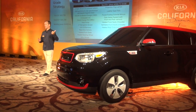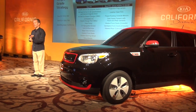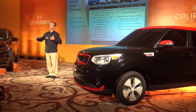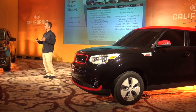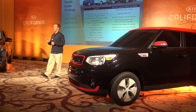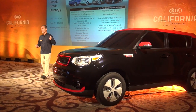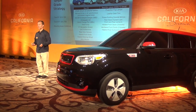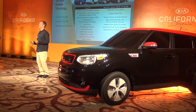When you get the Soul EV Plus for $2,000 more at $35,700 — which is what this car is — in addition to all that content you get leather seats, folding side mirrors, front park sense, cooled and heated front seats, and heated rear seats. We're also coming to market with a great 36-month lease at $249 a month with $1,995 down.